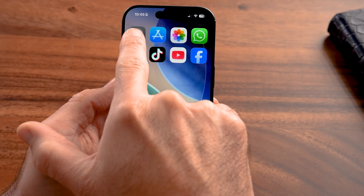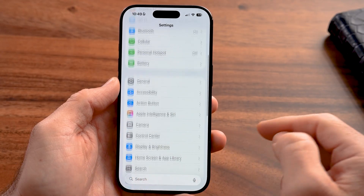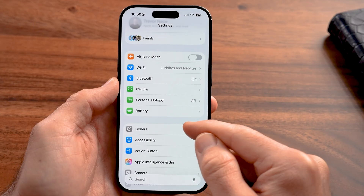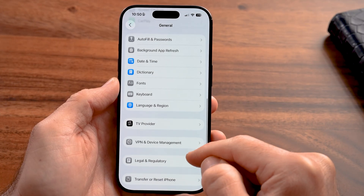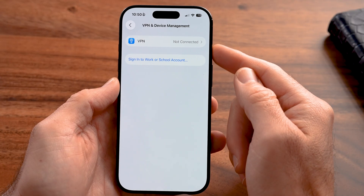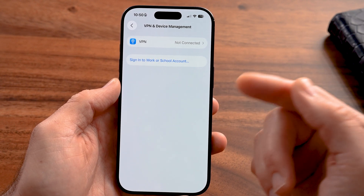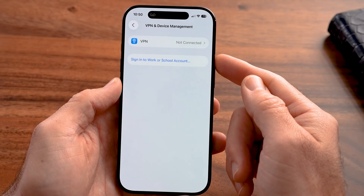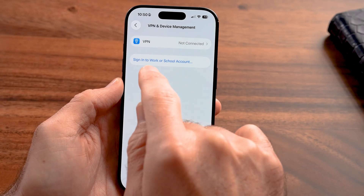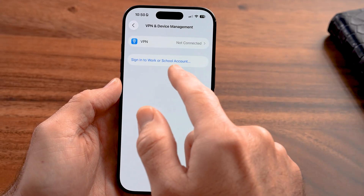Go back into Settings and check for any configurations installed without your permission. Tap General, scroll to the bottom, and tap on VPN and Device Management. Here you can see if you've installed a VPN or a configuration profile. Schools and businesses use configuration profiles legitimately, but if you have anything here that you don't recognize and didn't install yourself — and your company or school didn't install it — tap on it and delete it.